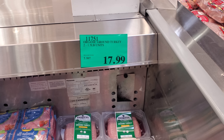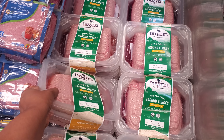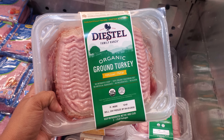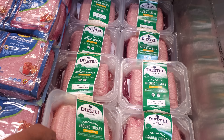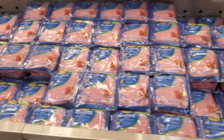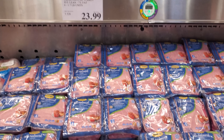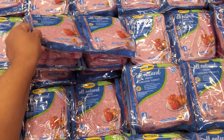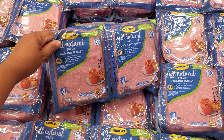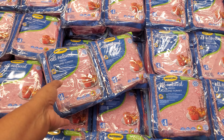Now if you want organic ground turkey, it's going to be $18. They are smaller compared to like Foster Farms. It is organic USDA. And Butterball — which I've never tried as ground turkey — is going to be $24, 93% lean, 7% fat. It says all natural, you will get four in here — no artificial ingredients, no added hormones or steroids.